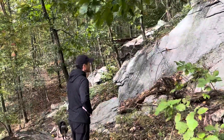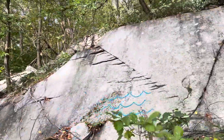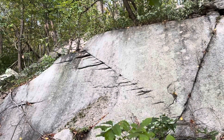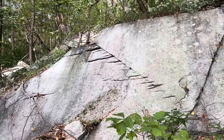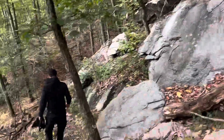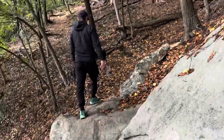Matt's theory? Water. But why this direction? Maybe wind? Maybe that's a stupid guess. Leave down in the comments what your thoughts are — this is our first video about hiking. They're close enough to touch, like... why are they like this? Any scientists out there? Help!